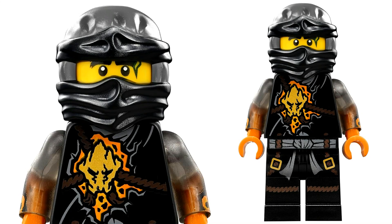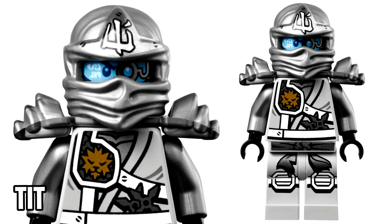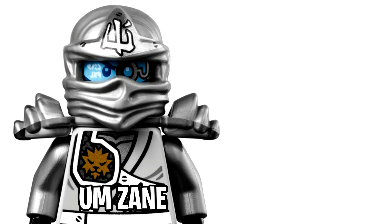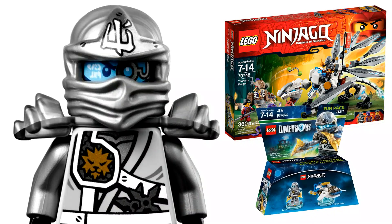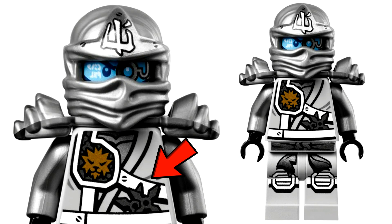At number 7 is Zane as the Titanium Ninja from the Tournament of Elements season in 2015. This version of the Nindroid is certainly unique and came in two sets: the Titanium Dragon and a Lego Dimensions fun pack, which was an affordable way to get him. Some of my favorite details are the shurikens tucked into his ninja belt and the three screws printed on either side of the star on his ninja wrap — printing Lego didn't need to do, but took the extra step to include.